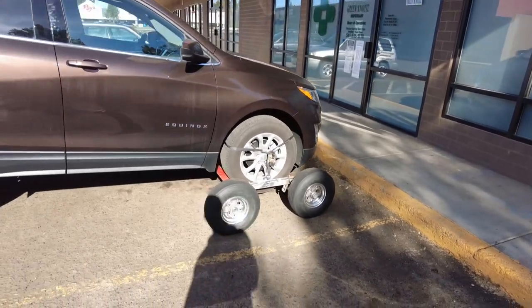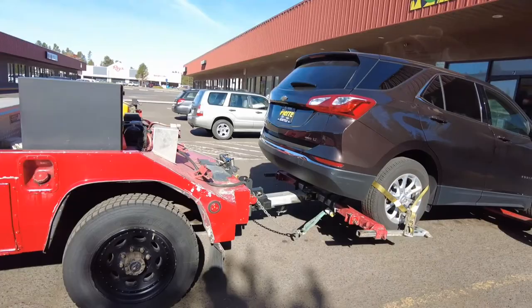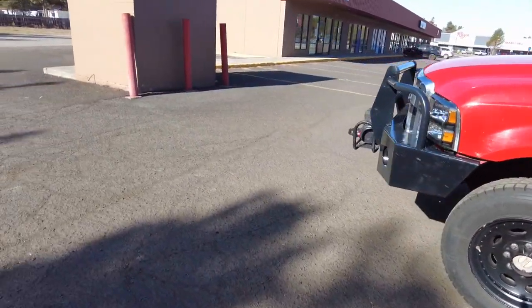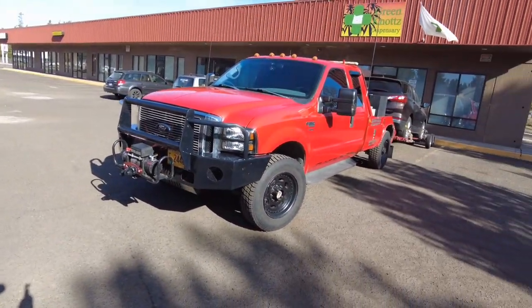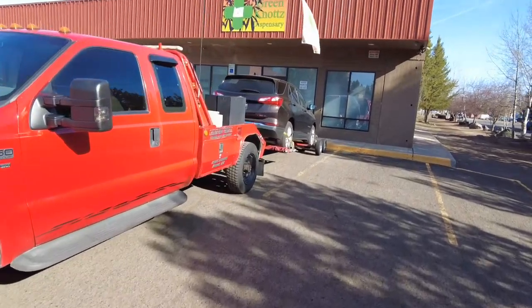Got it all hooked up, loaded on the dollies, tied down the safety chain, pictures taken, everything else. And I am so glad to have this truck back.